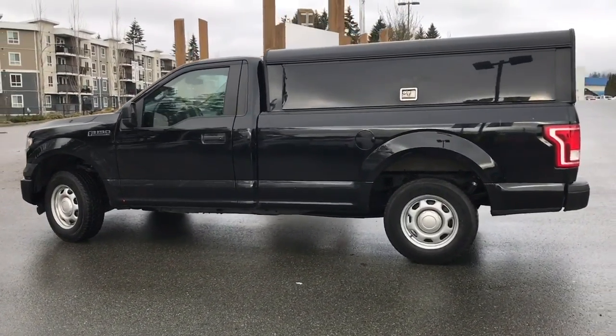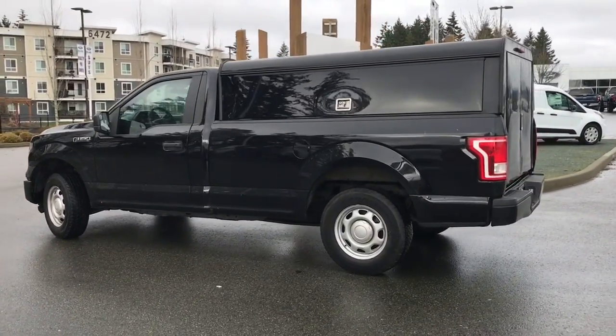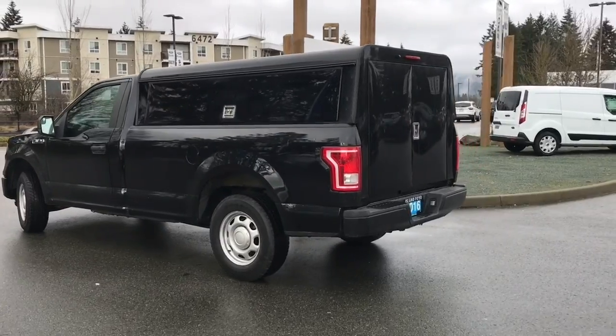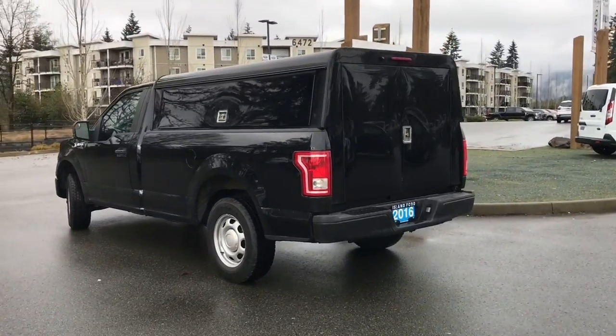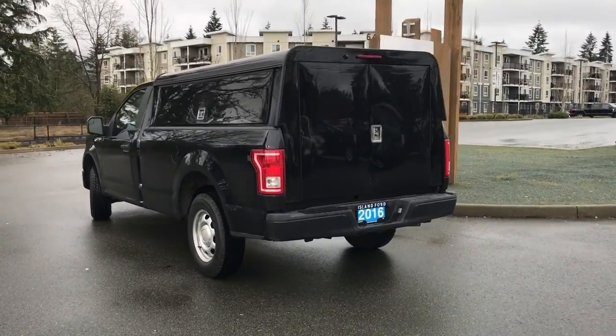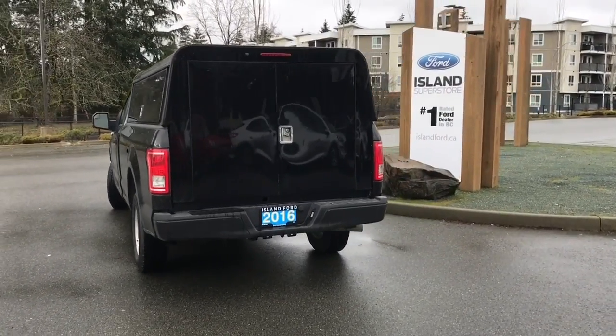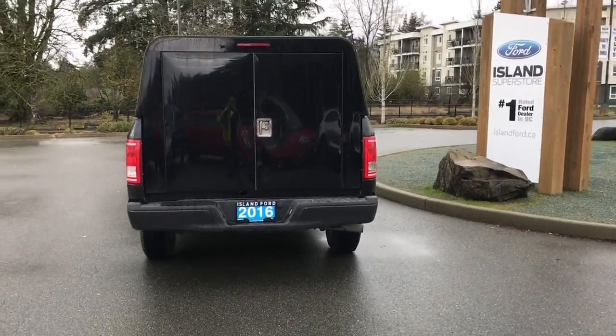It also has a nice canopy on top with locking boxes on each side. When you open it up in the back, there's also a whole cargo area for you to either work or play in — whatever you want to do. It also has a reverse camera as well as a reverse alarm when you're going backwards.